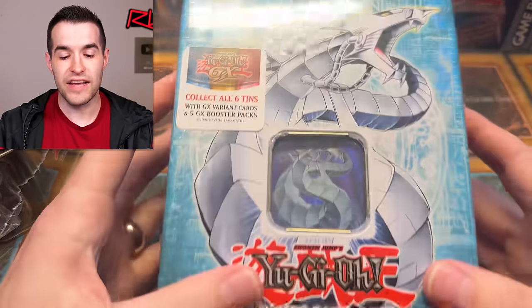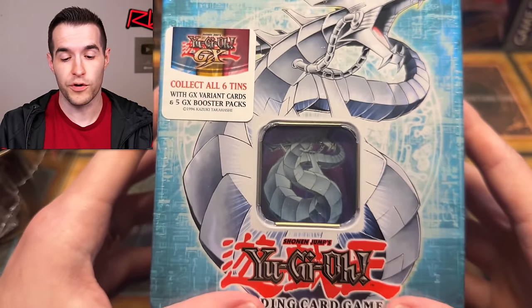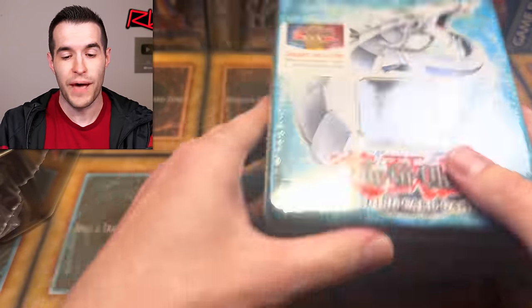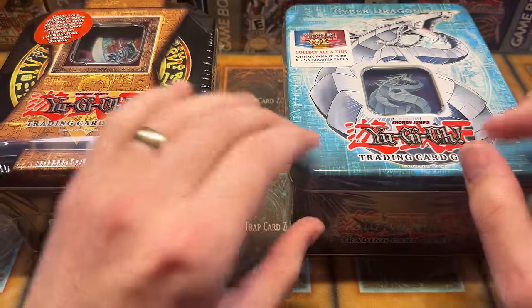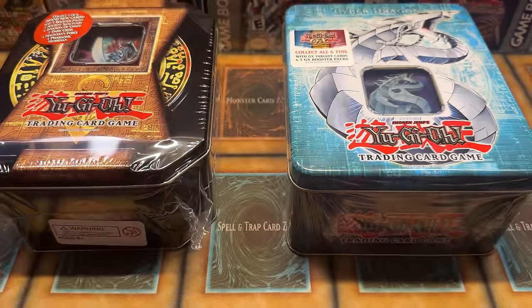Secondly, we have a Cyber Dragon 2006 tin also purchased on Ruxin34.com by Alec S. So it's a little battle between viewers — 2004 from Nick and 2006 from Alec. This should be pretty fun.